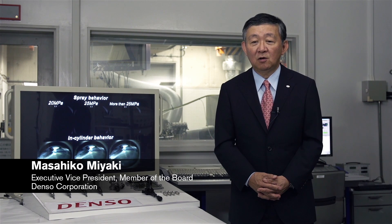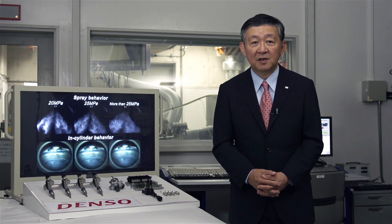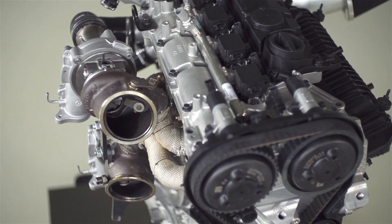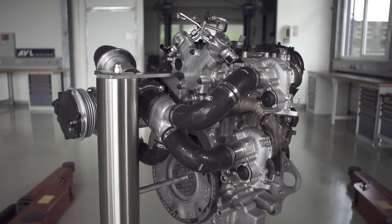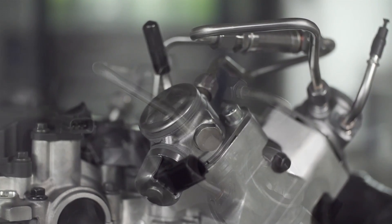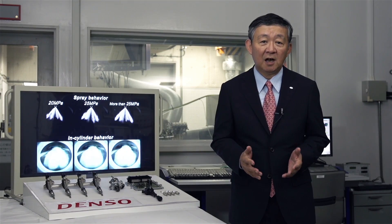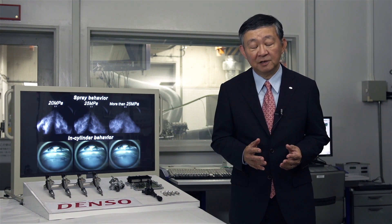We at Denso have a long-standing relationship with Volvo Cars, delivering full engine management systems to the Dri-V engine family. For the high-performance Dri-V engine concept, we developed a new, unique fuel system with specially developed injectors, pumps, and ECU. The system pressure is increased to 250 bars. We are very proud of this collaboration and the development result.